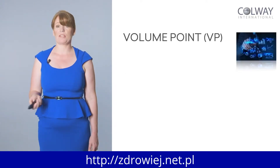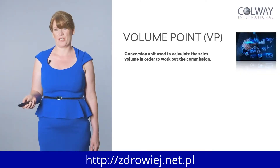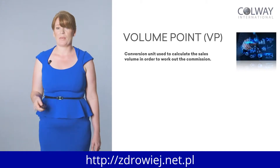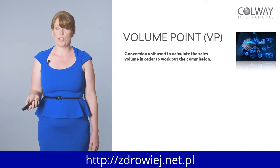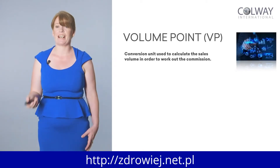Back to volume points. Because we're international with different currencies in different countries, we use a fair system that works on volume points. In the UK, one volume point is about £1.40 to £1.50, depending on conversion rates — currently it's approximately equal to the pound. So one volume point is equal to one euro. This is how we calculate sales in the system and work out the commission.